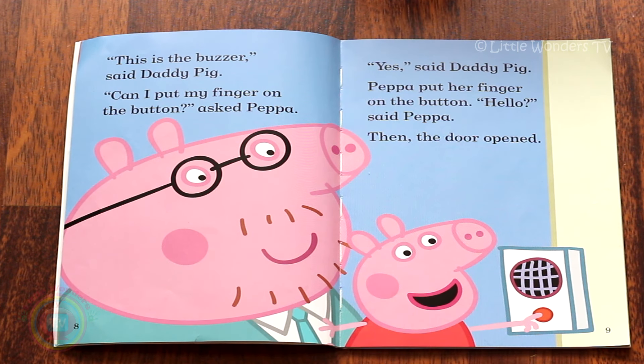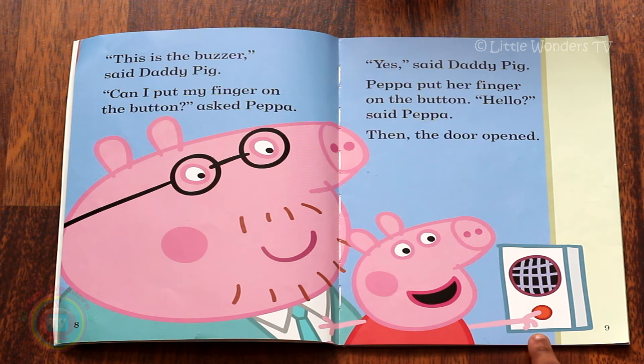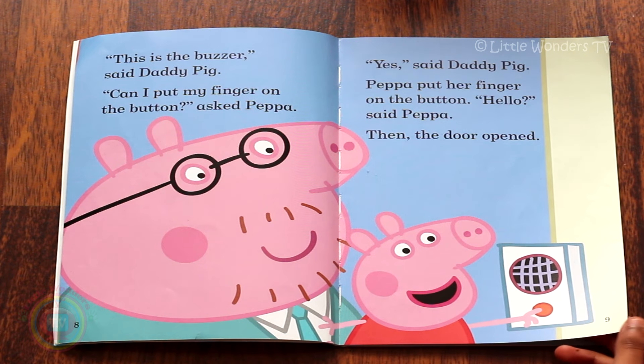'This is the buzzer,' said Daddy Pig. 'Can I put my finger on the button?' asked Peppa. 'Yes,' said Daddy Pig. Peppa put her finger on the button. 'Hello?' said Peppa. Then the door opened. Do you remember what this is? That's right, it's a buzzer. So Peppa is putting her finger on the buzzer.